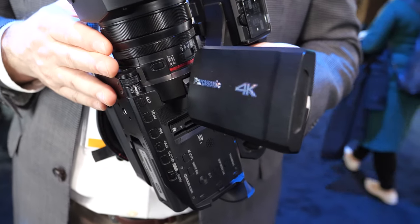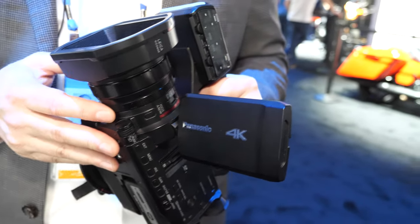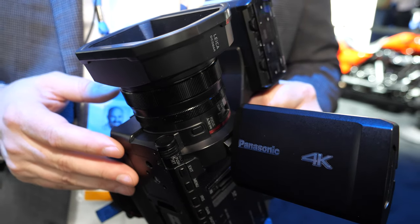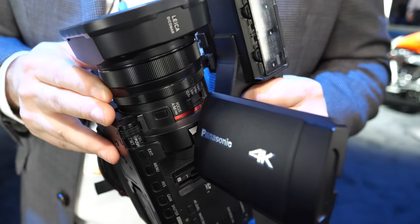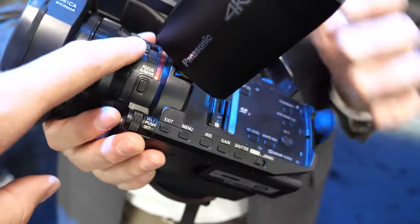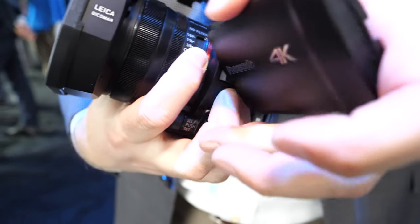This is semi-professional, right? I think it sort of bridges the gap. People who are streaming content online and making a living at that are professionals, and this would certainly qualify as a professional camera for them. It's nicely wide — 25 millimeters at the wide angle. There are manual controls: this ring is focus, this is zoom, and these are your neutral density filters so we can knock down some light outdoors.